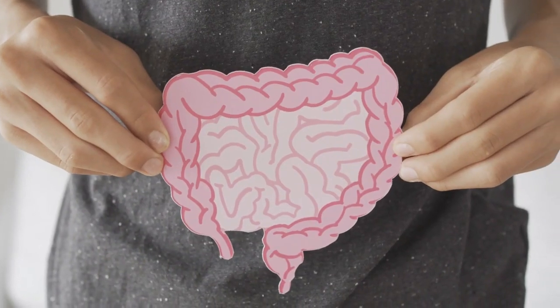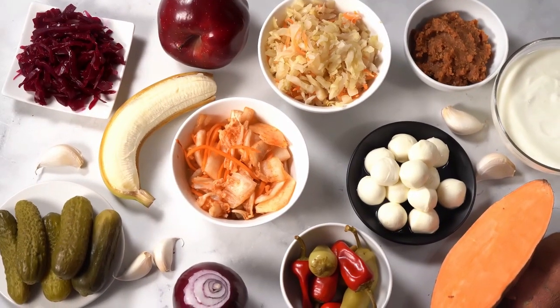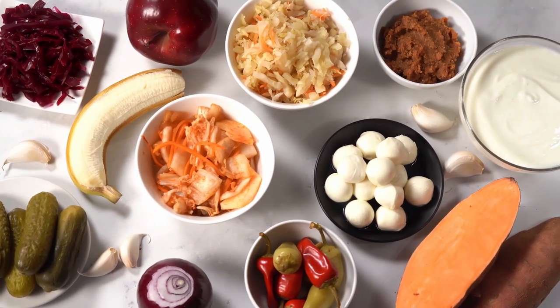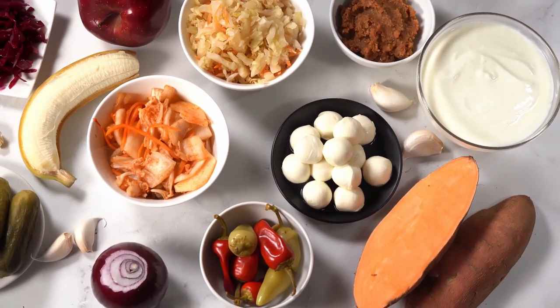A healthy gut can be the key to a strong immune system. Gut healthy foods such as yogurt and many fermented foods such as sauerkraut, kimchi, pickles, kombucha, and fermented soybean products contain live cultures known as probiotics. These foods help to support the immune system by promoting the good bacteria in your gut.